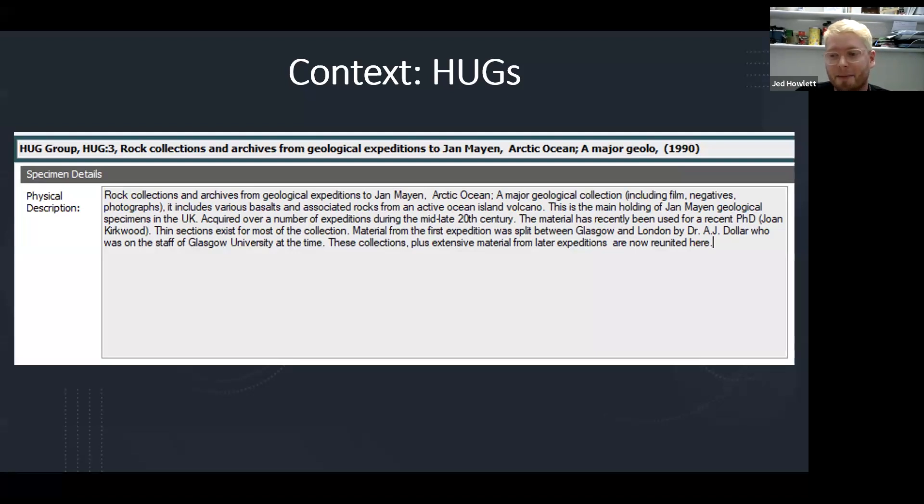That makes actually estimating the size of our collections quite difficult. On this slide we have the catalogue record for Hug 3, which is the Jan Mine collection — quite an important collection. It says 'a major geological collection' and it's got film negatives, photographs, and lots of volcanic bombs. So this is not a great deal of information. As far as our database is concerned, because this is just one record, this would be counted as one object when estimating collection size. The collection actually comprises 3,641 objects. And this is one HUG — there are over 1,000 HUG groups in the Hunterian collections.